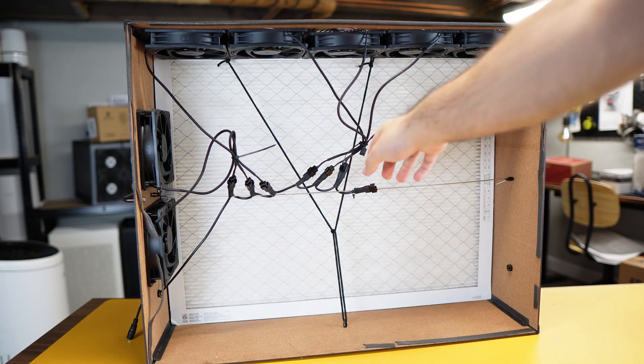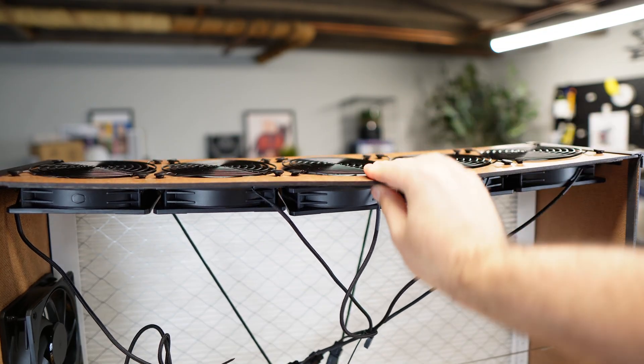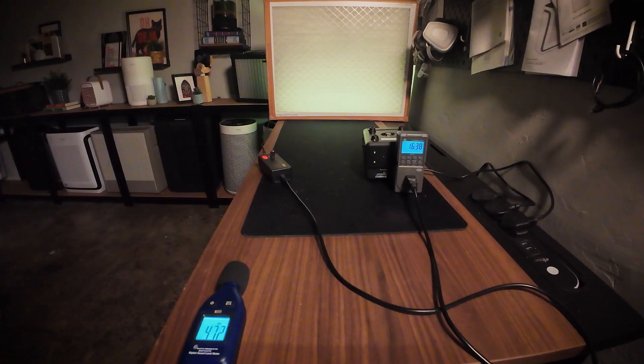Firstly, what I don't like. The design is bare bones — the wooden frame is less durable than plastic or metal cases used in your traditional air purifier. It comes with a single fan speed out of the box and that only speed runs a bit loud at 47 decibels.